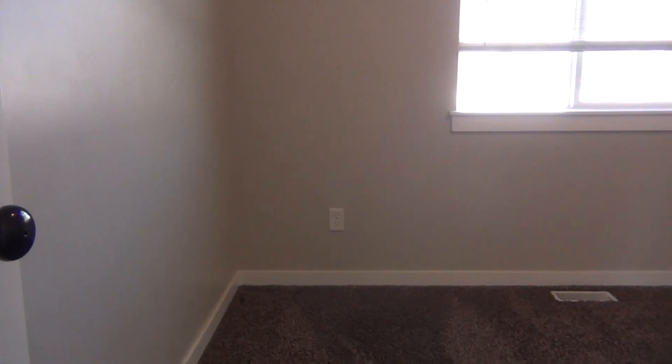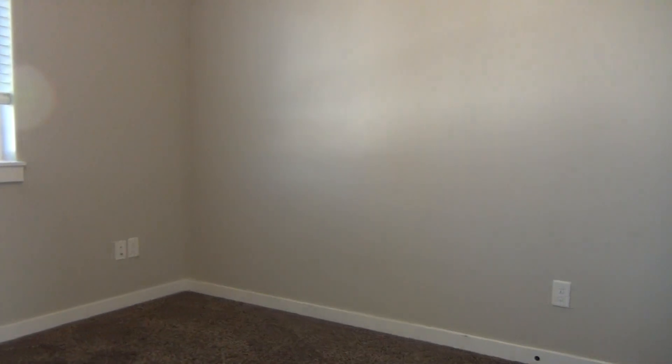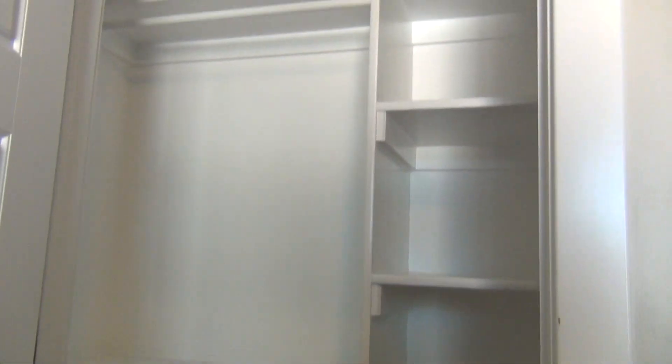And the second bedroom, and a look at its closet.